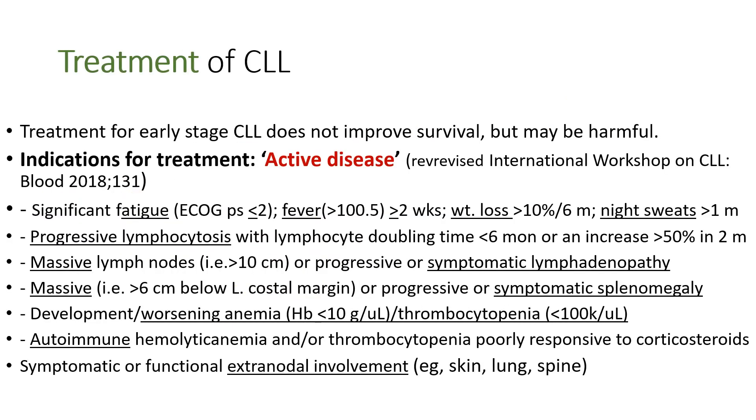We don't treat asymptomatic early stage patients, because treatment does not improve survival but may be harmful due to drug toxicity. So who do we treat? Patients having active disease. The active disease criteria include severe fatigue, fever, weight loss, and night sweats. Also, patients with progressive lymphocytosis with a lymphocyte doubling time less than six months, or lymphocyte counts increasing more than 50% in two months. Massive, progressive, and symptomatic splenomegaly. Development of or worsening anemia less than 10 g, and thrombocytopenia less than 100,000. Autoimmune hemolytic anemia or thrombocytopenia not responsive to corticosteroid therapy.